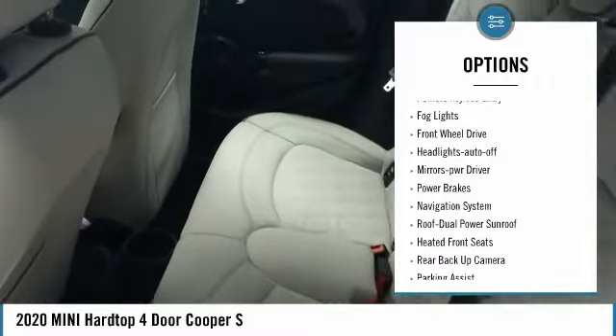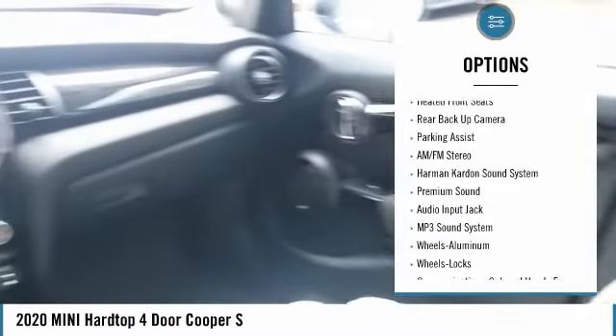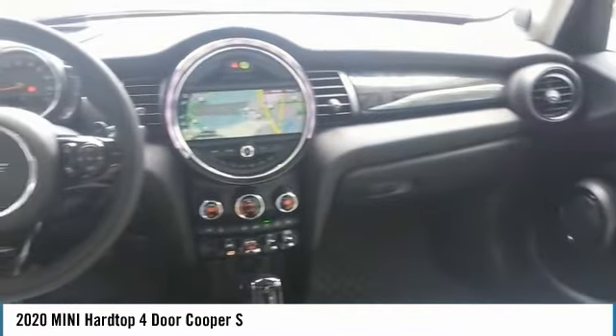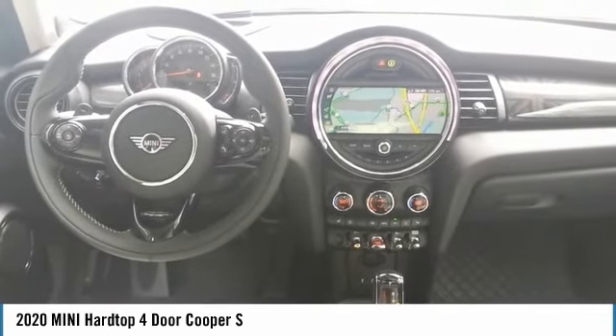heated side mirrors, traction control, daytime running lights, remote keyless entry, fog lights, front-wheel drive, auto-off headlights, power driver mirrors, power brakes.